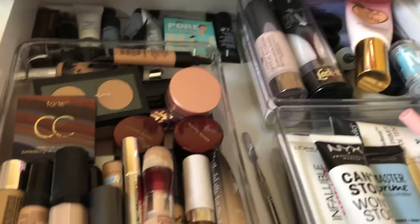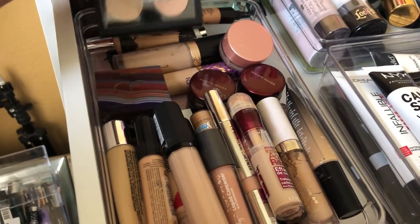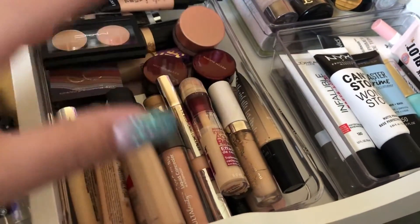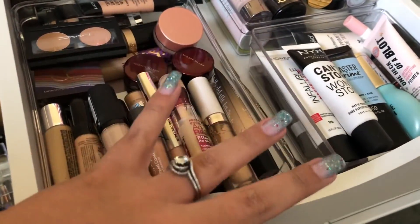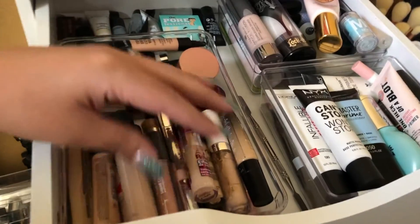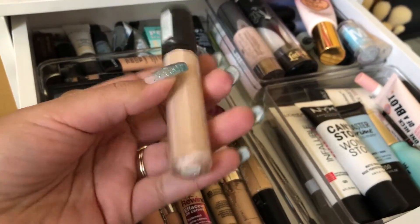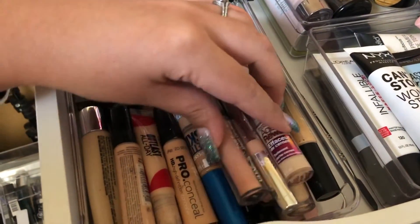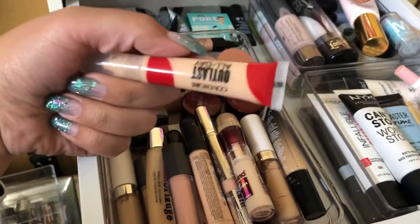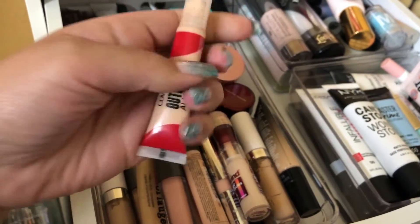I didn't even realize I have more drugstore concealers than high end. I'm still going to declutter — I just brought all my makeup from my restroom to organize in my filming room. I totally forgot I had gotten this concealer by the brand Collab, so I want to use this one this week. I also want to try the CoverGirl Outlast All Day in Light Medium to see if I want to keep it or not.